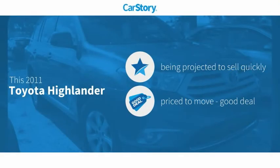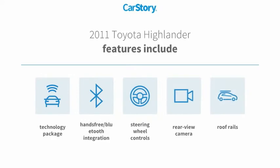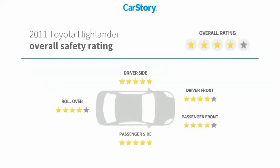Car Story research indicates this vehicle as a good deal. Features also include rear-view camera, technology package, steering wheel controls, knife rails, hands-free Bluetooth integration, and has been listed as an IIHS top safety pick with these ratings.